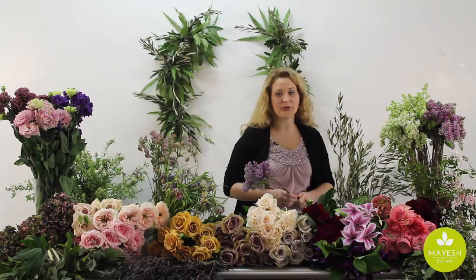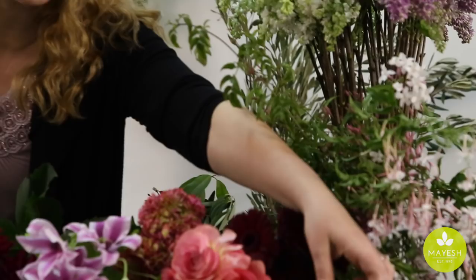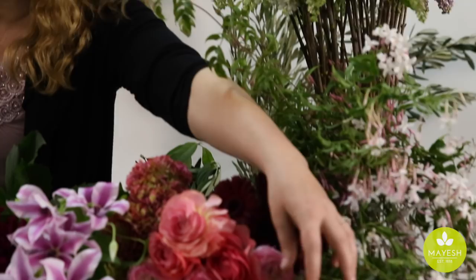Jasmine vine is another florist favorite. I love the vine either with the blooms or without, and sometimes in its growing season it's hard to gauge exactly when it's going to be blooming. We have some wonderful blooming jasmine vine, and also some that's more of a naked vine — depending on the design you're working on, you may want either or.